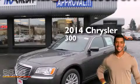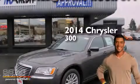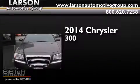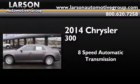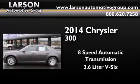This is a brand new 2014 Chrysler 300. This four-door sedan has an eight-speed automatic transmission and a 3.6 liter V6.